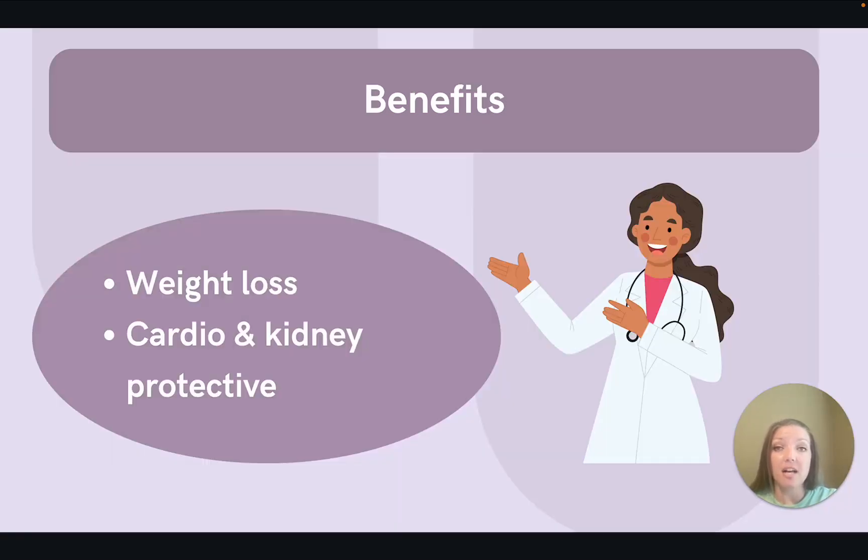This medication class is mostly administered via weekly injections; however, there are more oral options being released. Aside from weight loss, there are a couple of major benefits for using this medication class. GLP-1 agonists are cardioprotective and kidney protective, which is a major benefit for patients with diabetes who are at higher ASCVD risk.